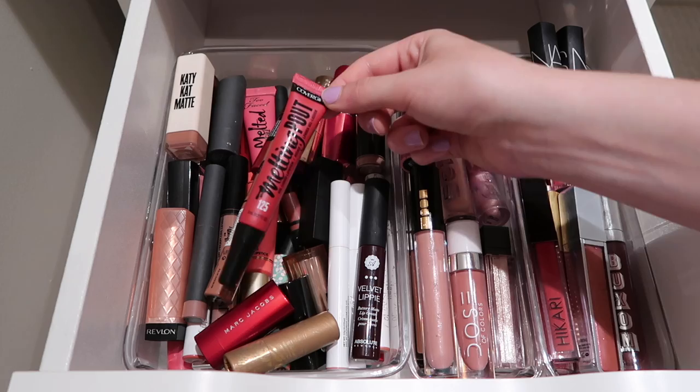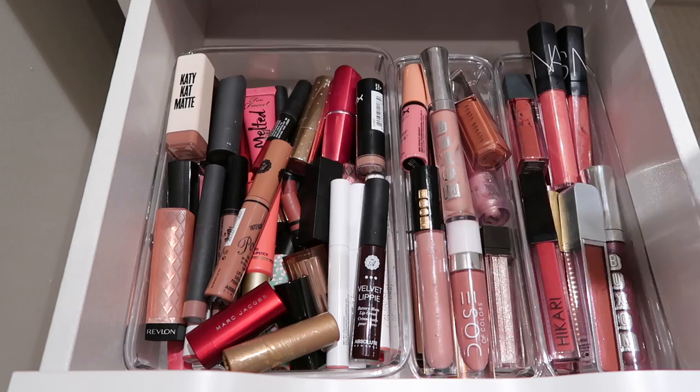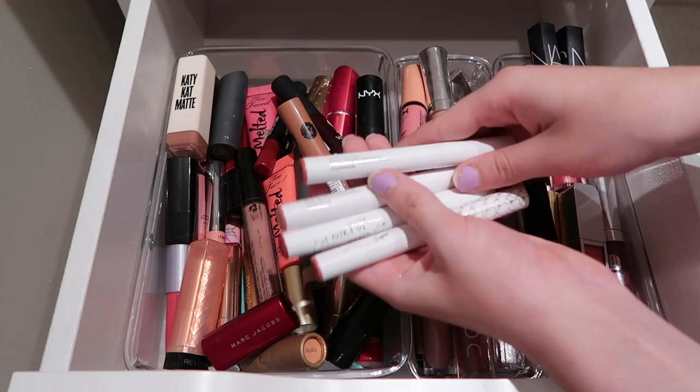Then I have this CoverGirl Melting Pout in the shade 125 Gel Yes - I am going to be keeping it. Then I have a bunch of my ColourPop lipsticks. These are great for using in my kit really easily. I have a bunch of fun shades, I like the formula on these, the wear time's good, so I'm going to keep all of them.